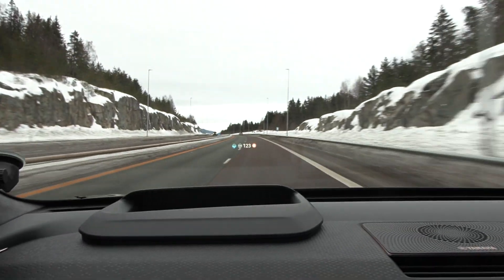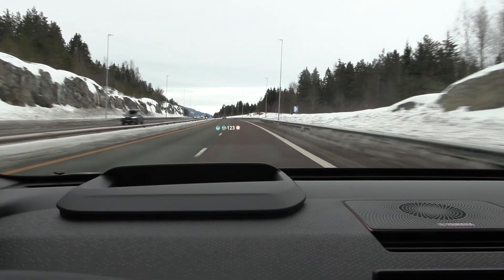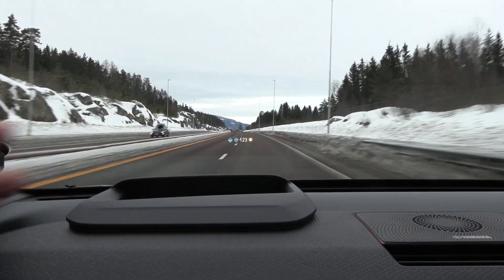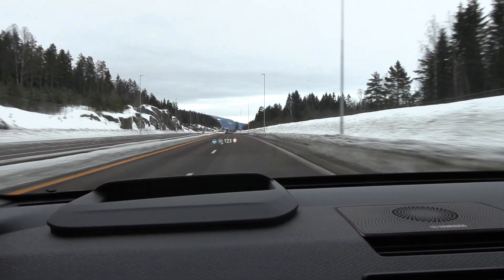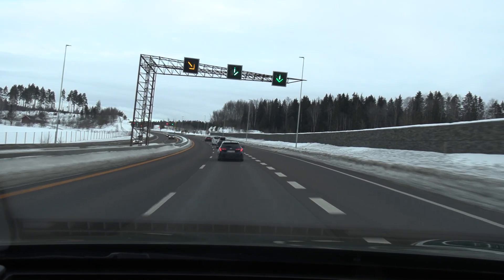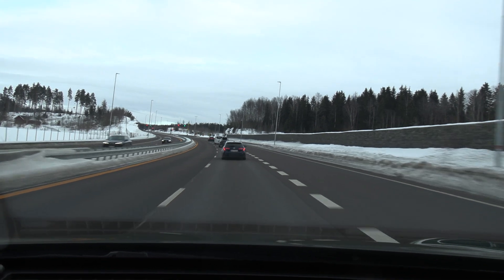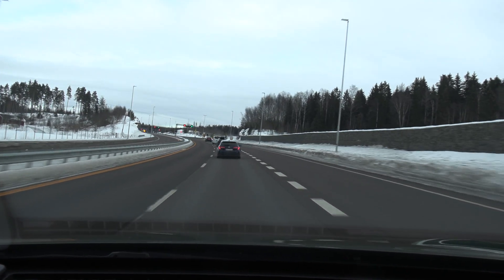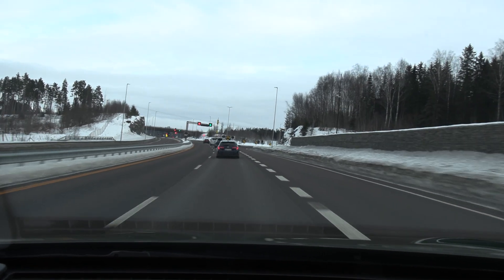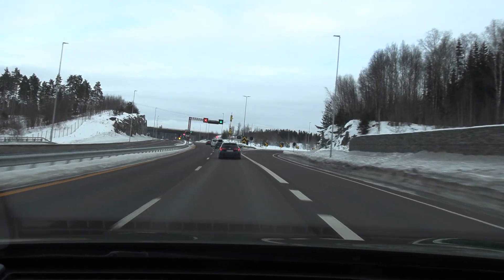We have nice weather, dry asphalt, just a bit cold. Some traffic but not too bad yet. So I will do the regular route — the 66-kilometer loop — and then go back to Ionity. There is some road works here which messes up the test. We might have to start from Minnesund instead. I looked beforehand and didn't see any road work, so this might be an accident.